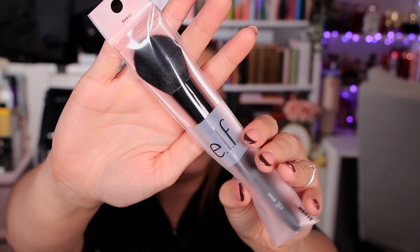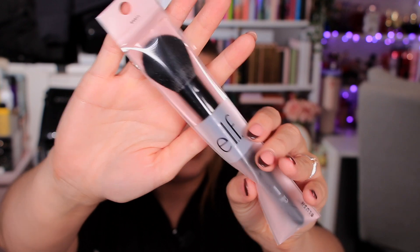Day ten is on the second layer of the top section of the advent calendar. It's a brush from ELF — a full-size blush brush, and this costs five pounds.